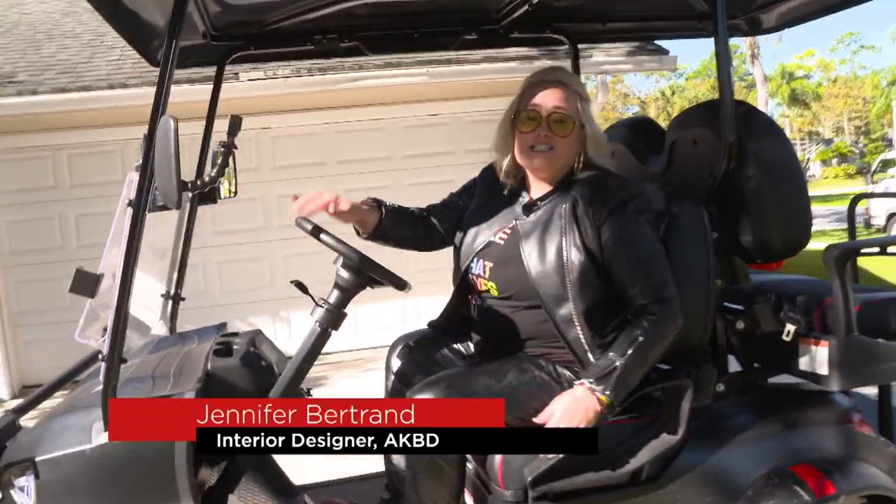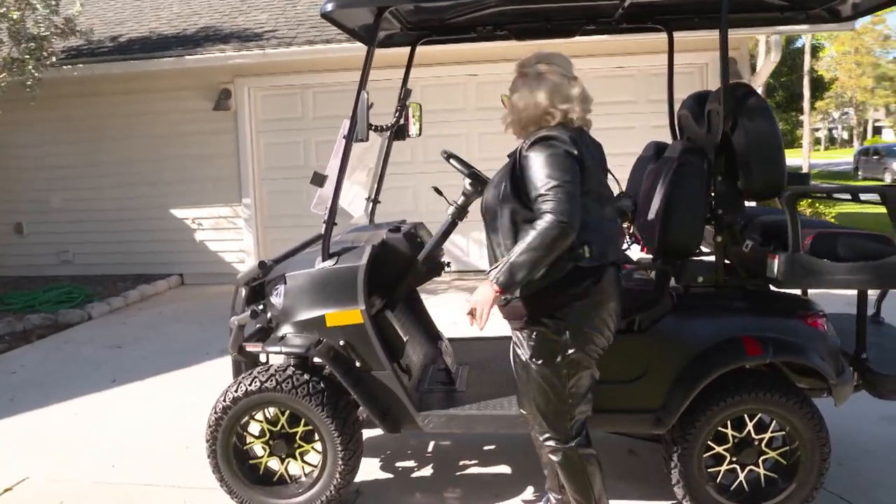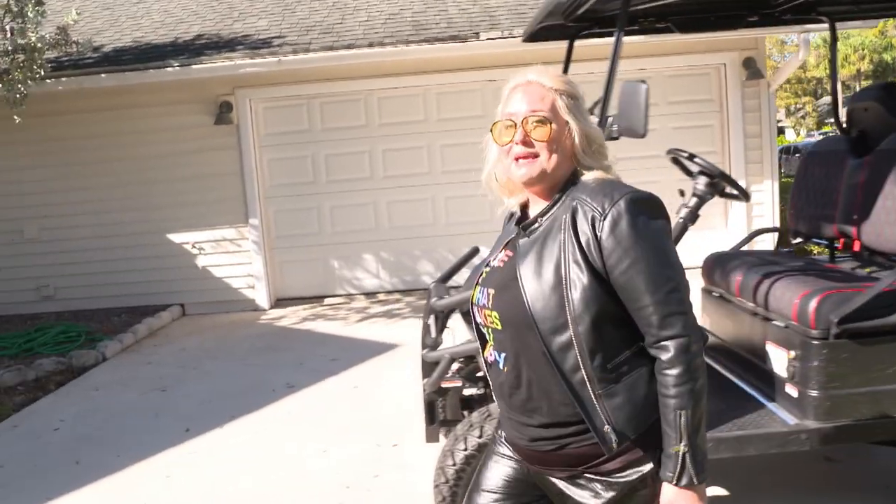Have you ever wondered how to make over a space quickly and have a large impact? I'm here at the Cerise family and we're going to do a fast makeover. It's all about small changes that make big impact.